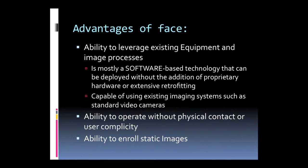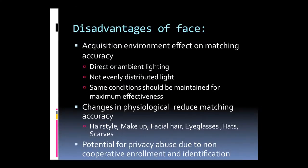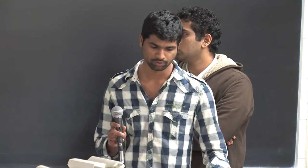Advantages of face recognition: it is easy to use, it is not hardware-based — you just need to install software and have a basic camera. The most important advantage is that subject cooperation is not needed; it can operate without physical contact or user compliance, making it useful in video surveillance for identifying criminals. Disadvantages include being affected by environmental and lighting conditions. Physiological features may change due to hairstyle, makeup, facial hair, eyeglasses, or scars. Another disadvantage is potential privacy issues, as some users do not cooperate with enrollment.